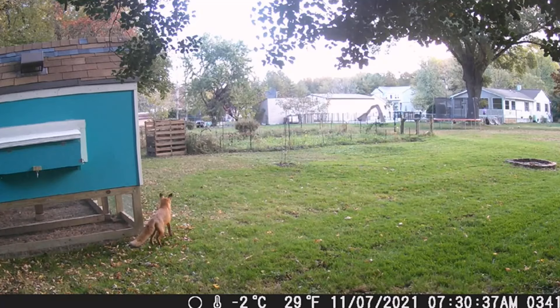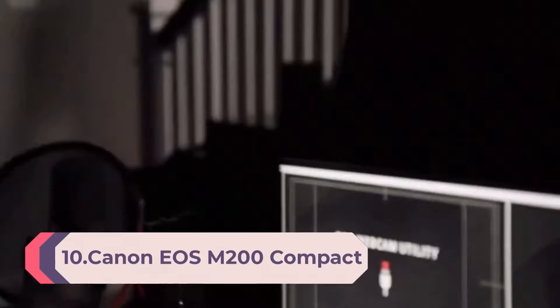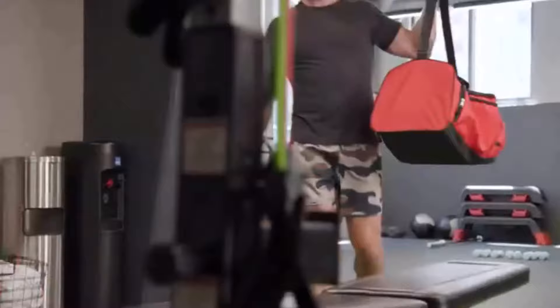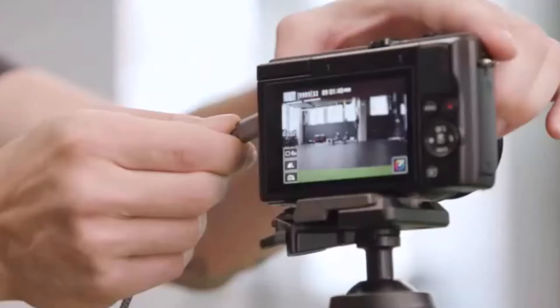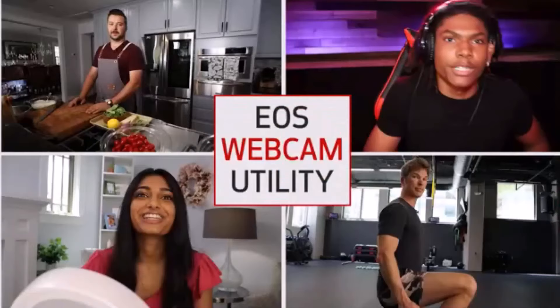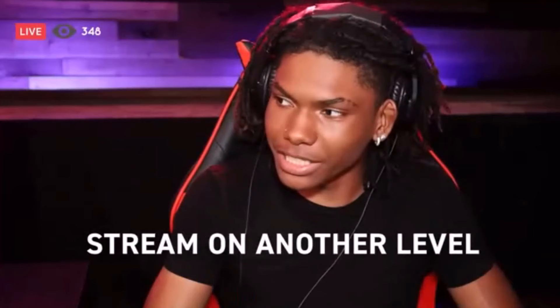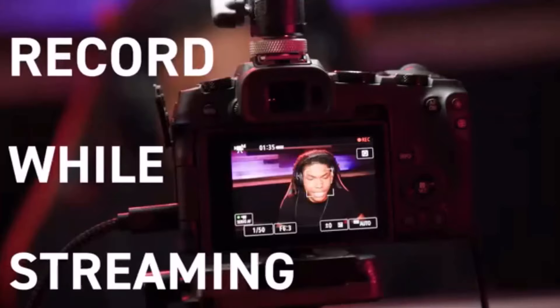Number 10: Canon EOS M200 Compact Mirrorless Digital Vlogging Camera with EF-M 15-45mm Lens, Vertical 4K Video Support, 3.0-inch Touch Panel LCD, Built-in Wi-Fi, and Bluetooth Technology, Black. Create limitless memories with the EOS M200 Interchangeable Lens Camera. Equipped with a 24.1-megapixel CMOS APS-C Sensor, Eye Detection AF, and Enhanced Dual Pixel CMOS AF, the EOS M200 makes it easy to capture high-quality images and videos, all in a compact mirrorless design.